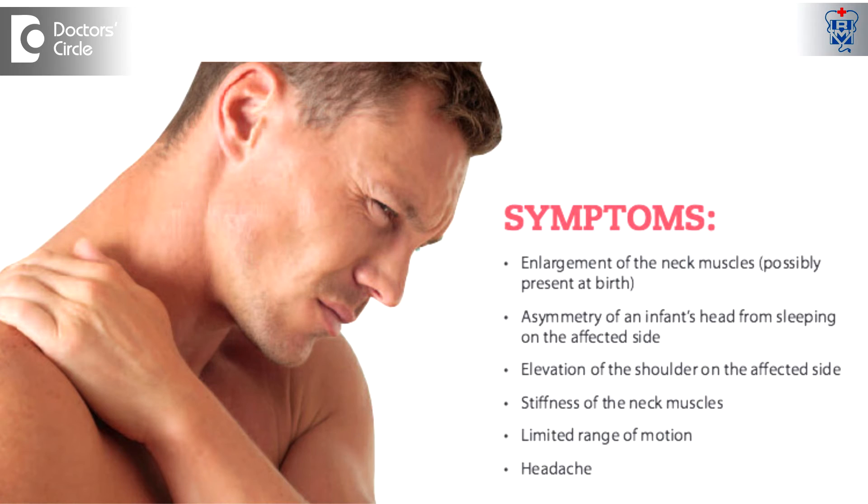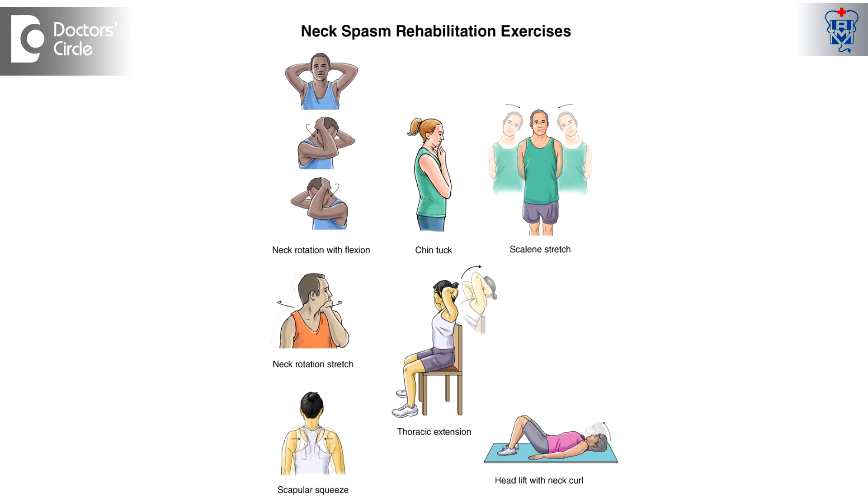The second cause of adult torticollis could be discogenic pain. Because of weight lifting or trauma, the discs tend to bulge to one side, causing the patient to move the head to the other side. This is called wry neck — adult acquired wry neck. In this case, physiotherapy plays a major role in reducing the disc bulge, so that the patient's neck can be gradually corrected with exercises to restore normal position. These are the three types of torticollis.